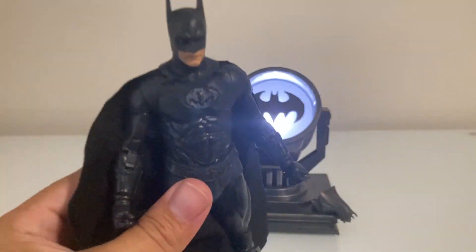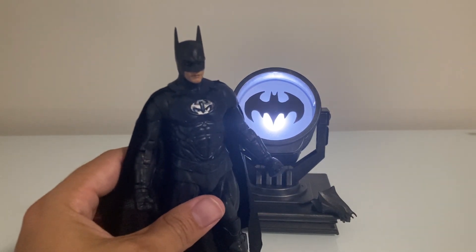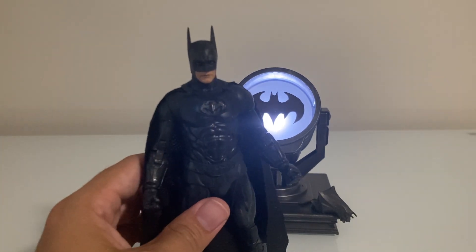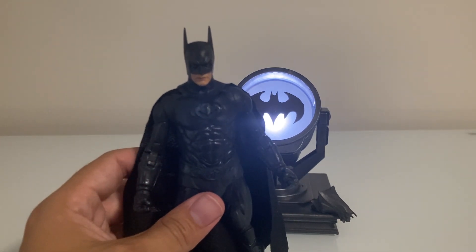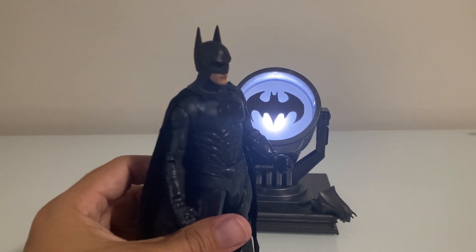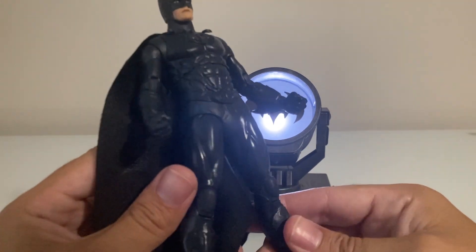I just wish the color of the suit wasn't this dark — though that could simply be me not being familiar with the actual color. The ears also seem higher than I remember. Otherwise the figure looks great. It's such a rarity to get a George Clooney Batman figure because there's such a hate for the film and probably not a strong demand for this toy, but I think it looks great and it is my second favorite of the collection.